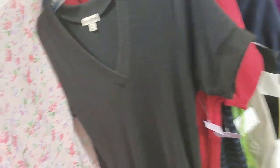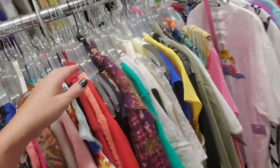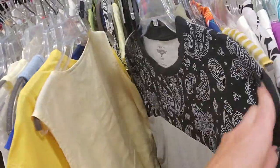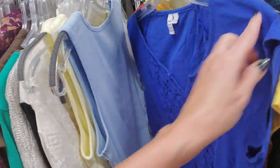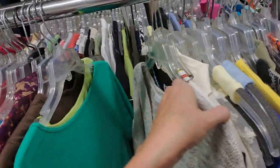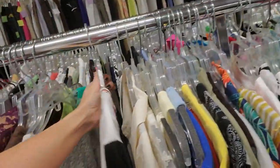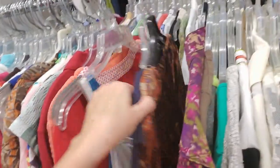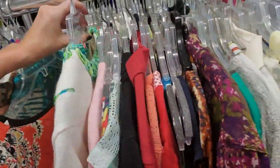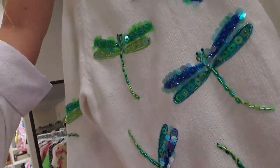There's a red one and a black one. I wonder if that sweater is still here. That's an interesting jacket. Oh, look at this one — isn't that cool? A dragonfly sweater. Oh, that's actually really cool.